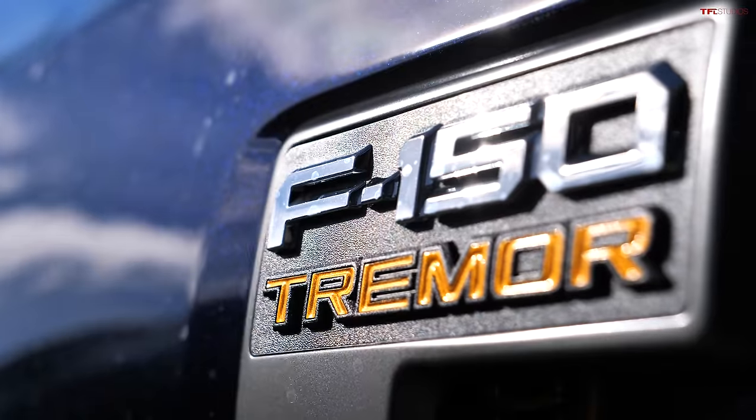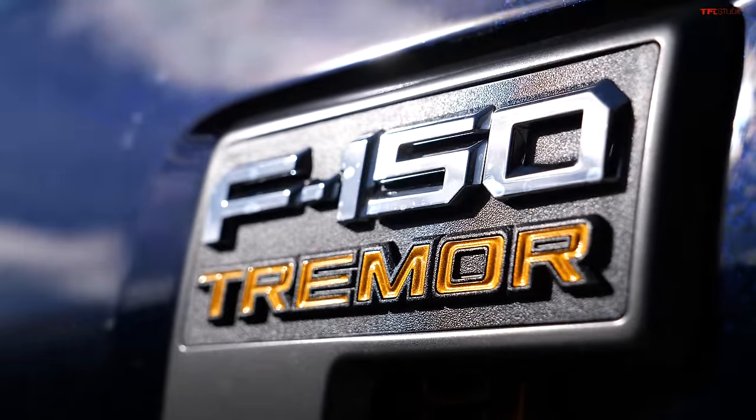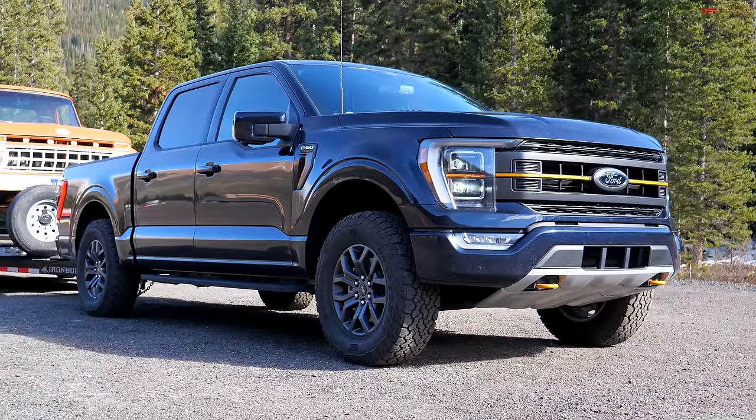The truck we have today is the brand new F-150 Tremor — the most off-road worthy truck other than the Raptor that Ford makes. So why are we at the Ike and why do we have a gooseneck trailer on the back? It's because I want to see exactly how this new truck that's supposed to do everything actually tows on the world's toughest towing test.